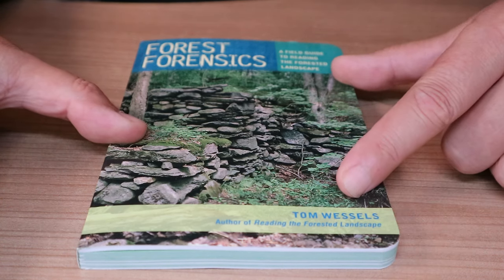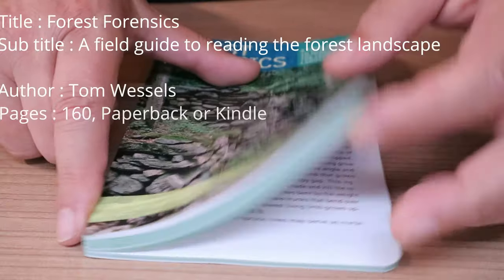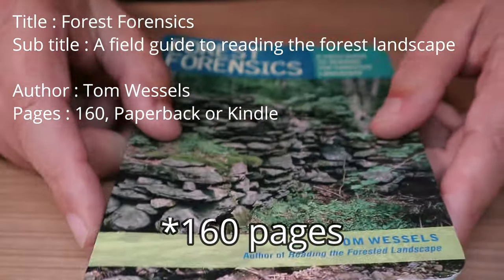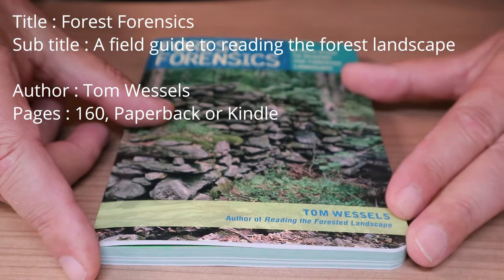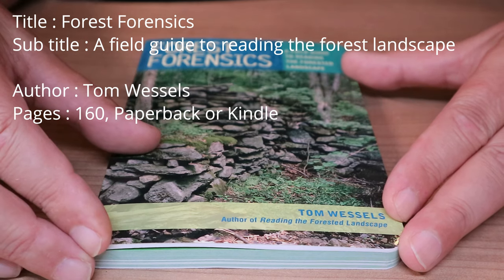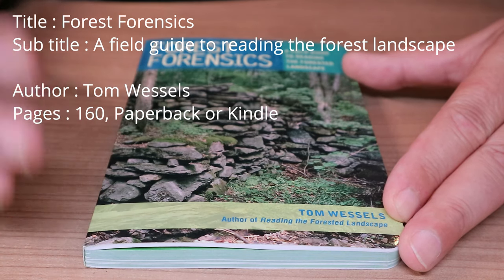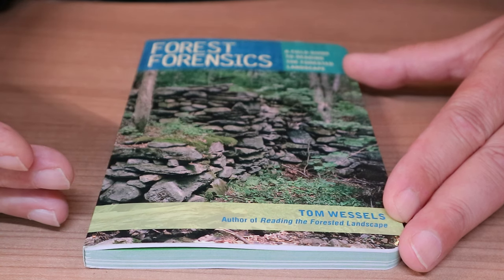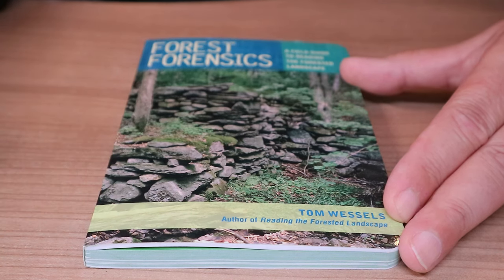This is a book by Tom Wessels. It's a paperback, 169 pages, and what this book does is it provides you with a key — not a physical key, but a key in the sense of a method that will help you to understand the forest that you're walking through. Identifying certain elements, looking for evidence of historic events.